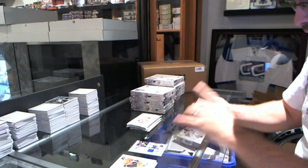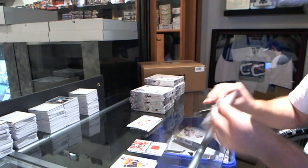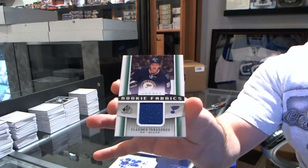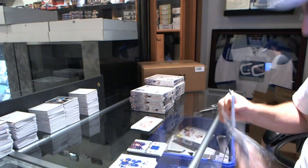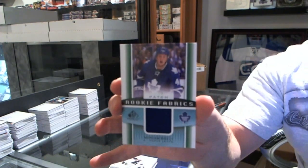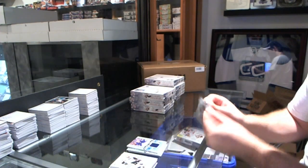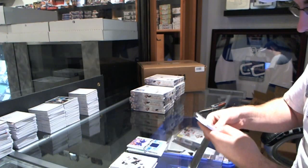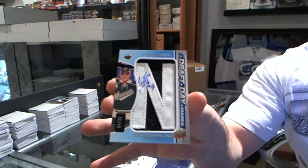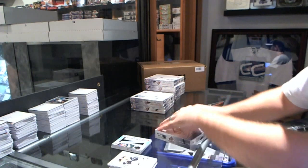We have a Team Canada fabrics for the Montreal Canadiens — Brendan Gallagher. We have a rookie fabrics jersey for the St. Louis Blues — Vladimir Tarasenko. For the Toronto Maple Leafs, rookie fabrics patch number 235 — Morgan Rielly. And we've got for the Minnesota Wild — Michael Granlund, numbered to 35, draft day marks.